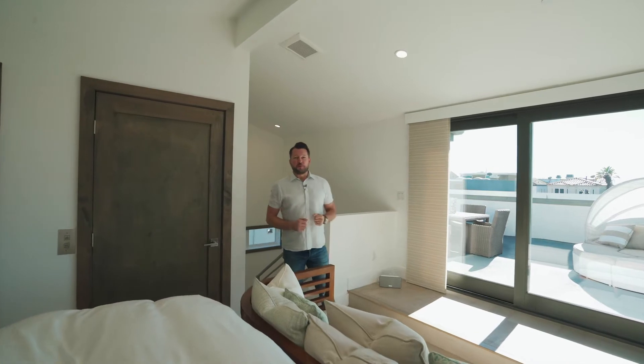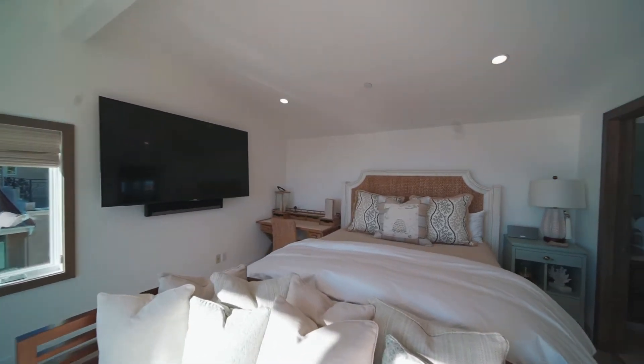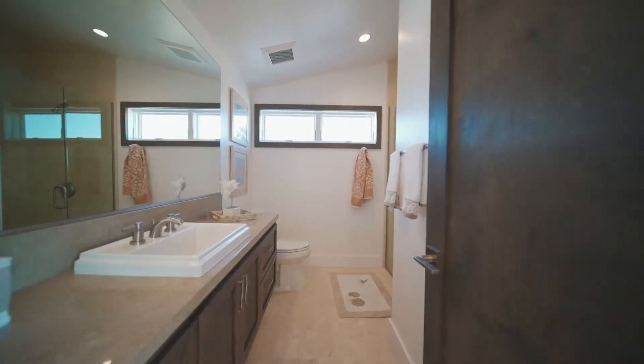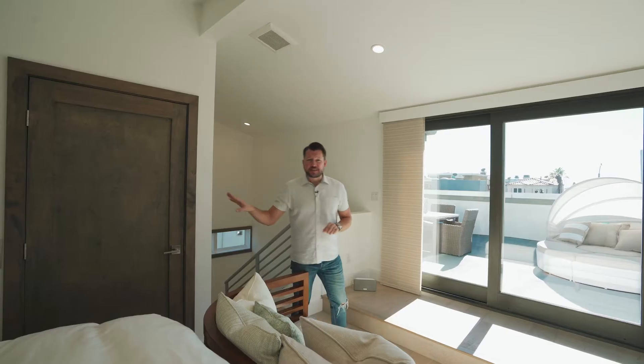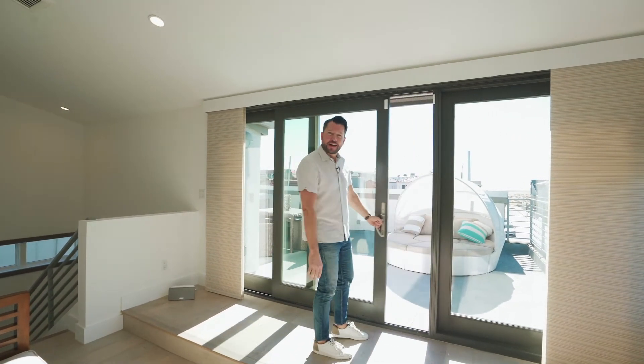Welcome to the third floor of this beautiful beach retreat, where you currently find bedroom number five. However, this room has a lot of multi-purpose to it — it's got a big-screen TV, a full bathroom, elevator access, and most importantly it leads right out to the viewing deck on the top floor. Let's go check that out.